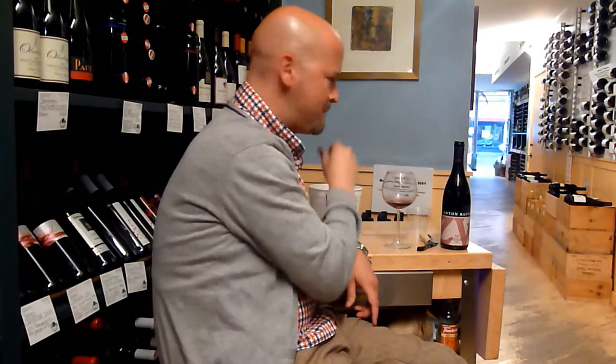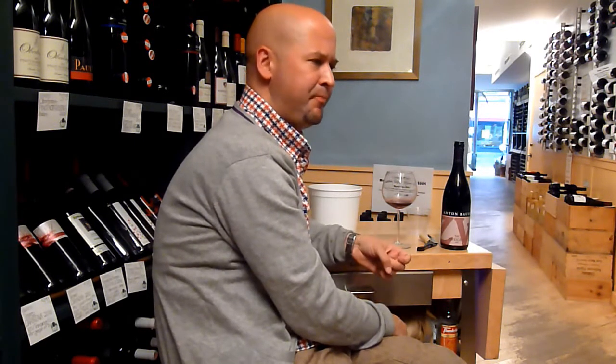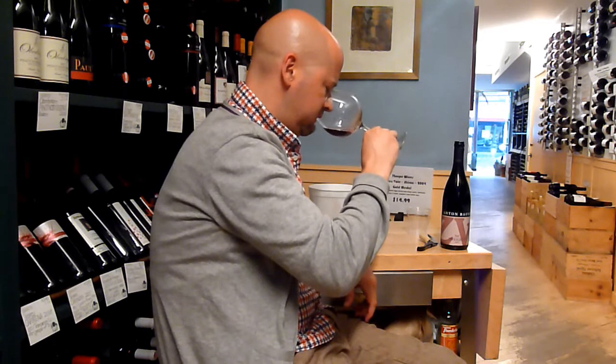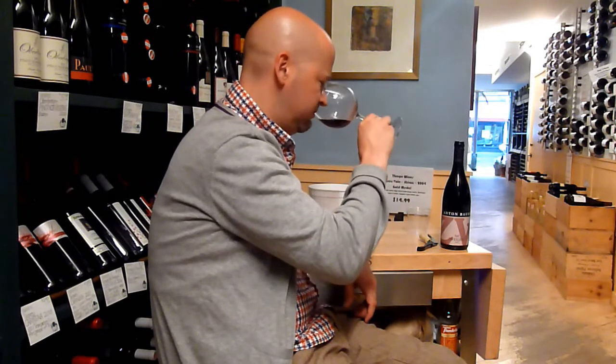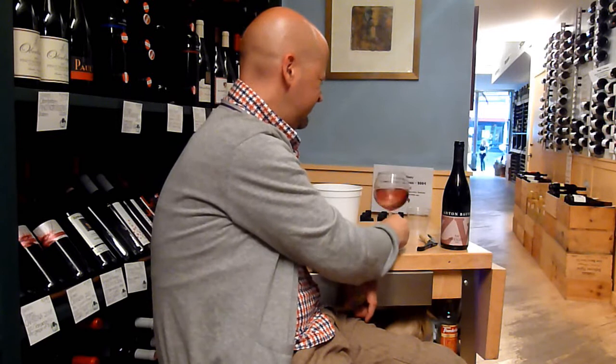Cinnamon. It's tannic, it's dry. I'm getting cinnamon, a very ripe plum — black plum. Kind of grilled meat.